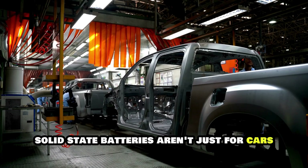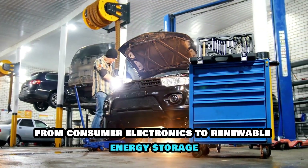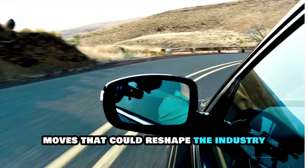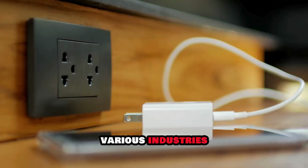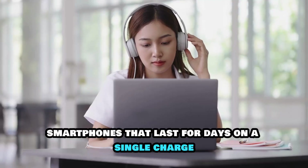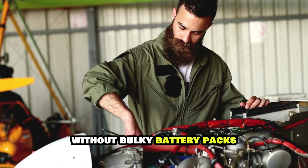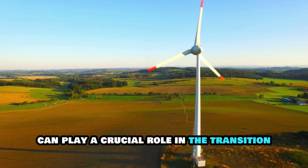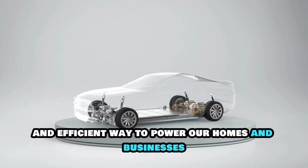Solid-state batteries aren't just for cars. Their high energy density, safety, and efficiency make them a game-changer for multiple industries, from consumer electronics to renewable energy storage. Imagine smartphones that last for days on a single charge, laptops that never seem to run out of power, or even power tools that deliver high performance without bulky battery packs. Furthermore, these batteries can play a crucial role in the transition to renewable energy — storing energy generated from solar panels and wind turbines, providing a reliable and efficient way to power our homes and businesses.